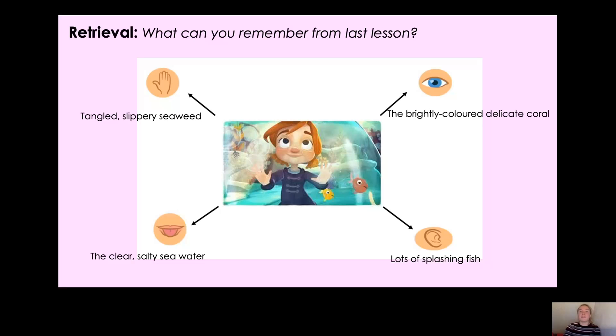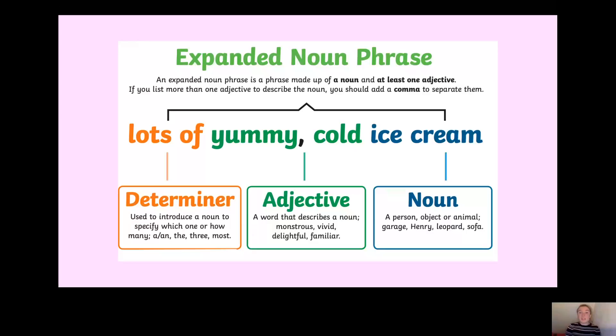Let's recap on the different parts of an expanded noun phrase. Here's our example: lots of yummy cold ice cream. Remember, we always start an expanded noun phrase with a determiner — so that could be lots of, most, many, a, an, the, or a number like three or six. And then after the determiner you need adjectives. How many adjectives do you need? That's right, you need two adjectives.